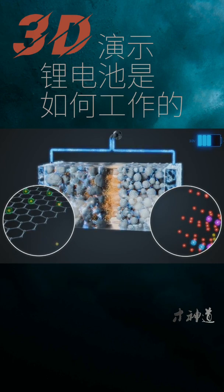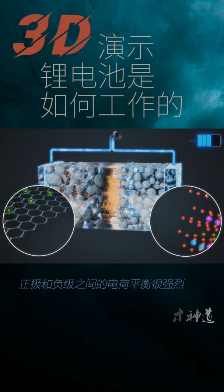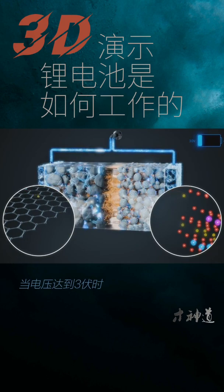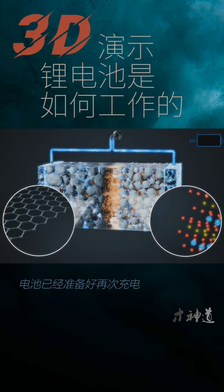At the beginning of the discharge reaction, the charge imbalance between the anode and cathode is strong, with around 4.2 volts of force. As lithium empties from the anode and the cathode fills with lithium, the charge imbalance decreases, and so does the voltage. The discharge cycle is considered complete when the voltage hits 3 volts, at which point the battery is ready to be charged again to repeat the full process.